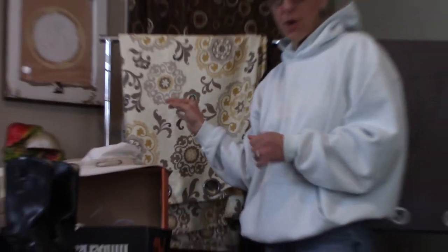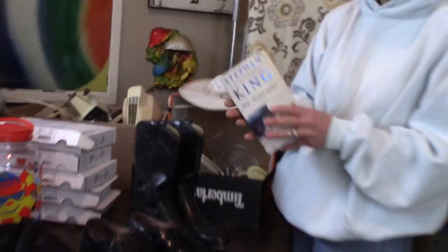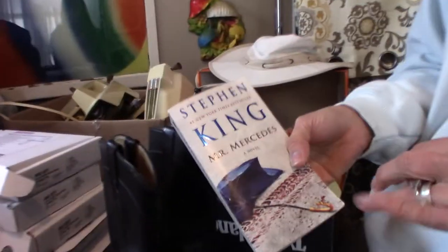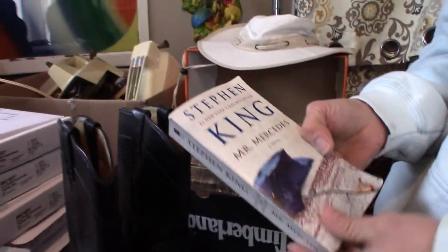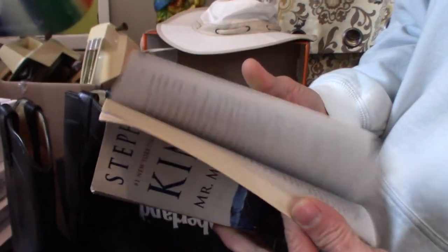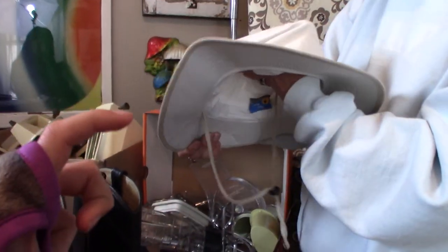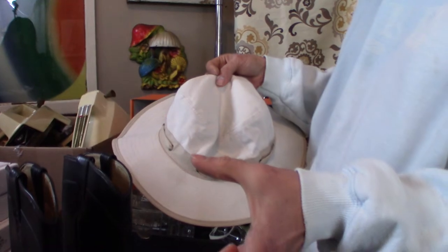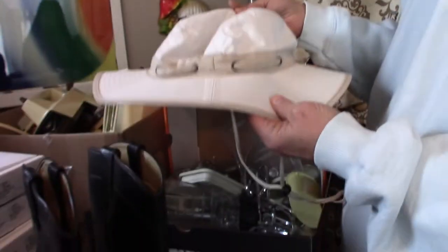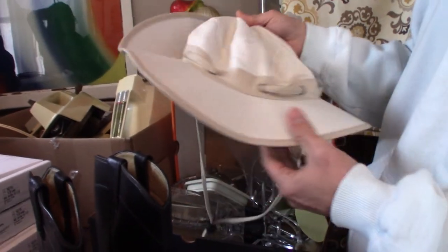No stains, no holes — in excellent condition. I'm a huge Stephen King fan, so Greg brings me any Stephen King books he gets his hands on. I've got this one as my little treat yesterday and I just started it, so I'm terribly excited about reading it. I've also got a cotton light hat — it is huge, great for the beach. This will sell for around $10 to $15, no stains, no holes.